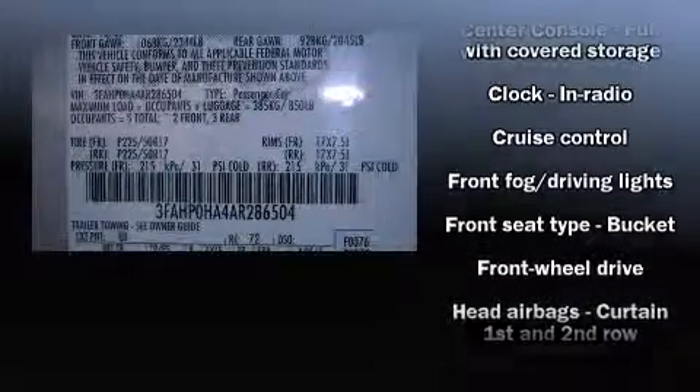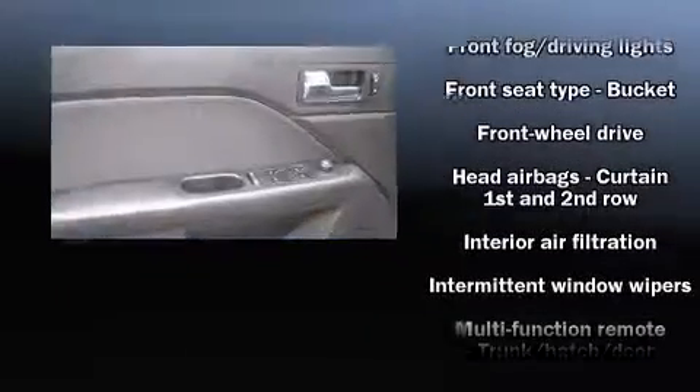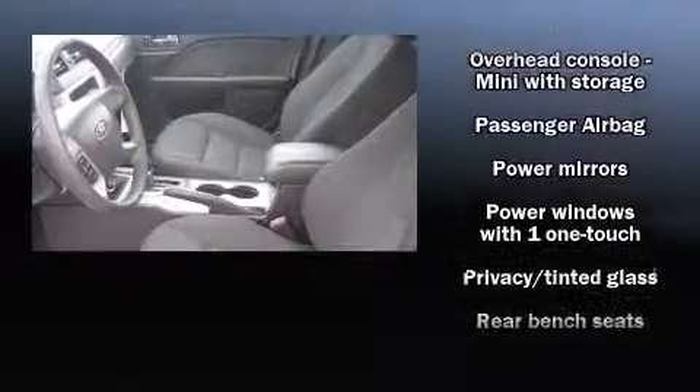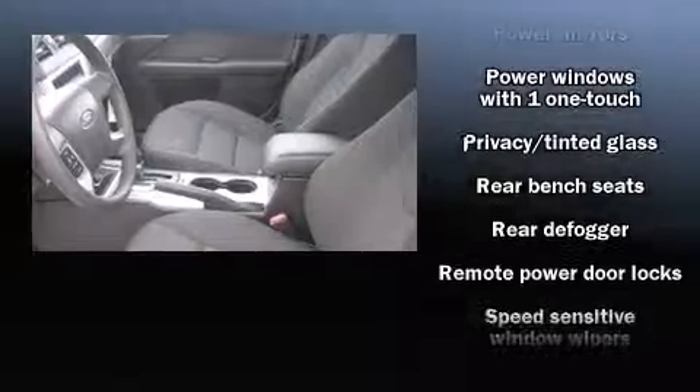Ford also prioritized safety and security by including dual front impact airbags with occupant sensing airbag, front side impact airbags, traction control, and brake assist.